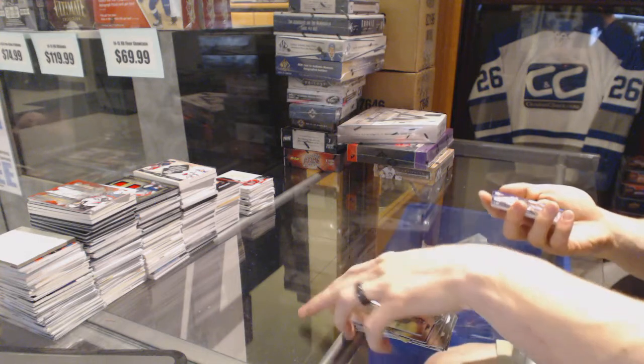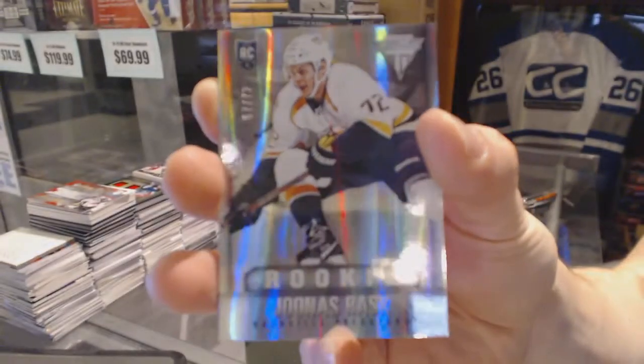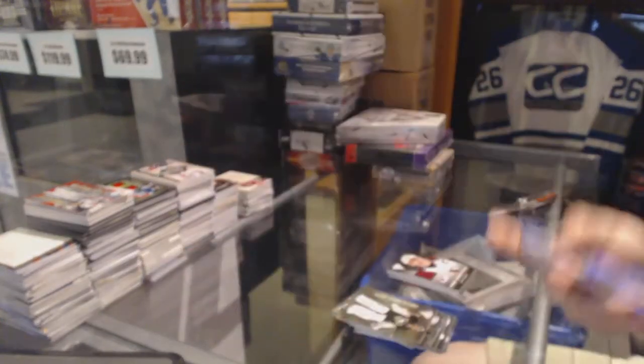We've got a rookie card, number 67 of 72 for the Nashville Predators, Jonas Rask. Rookie card out of 72 for the Preds.